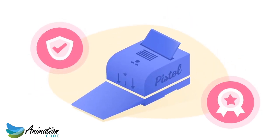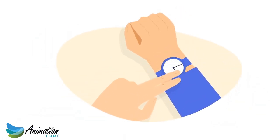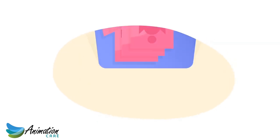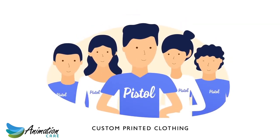Do you need to find a reliable quality printer to make your custom tees? Have you left it to the last minute and need t-shirts printed fast? Then the team at Pistol Clothing could be your gateway to making your designs come to life.